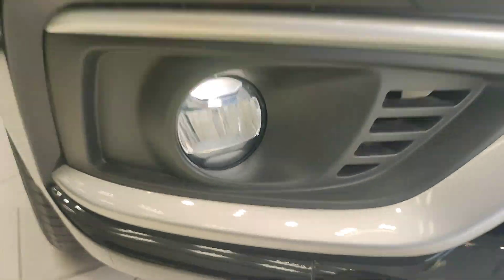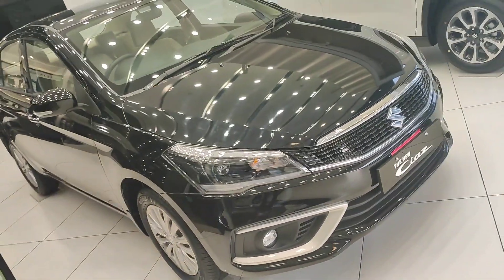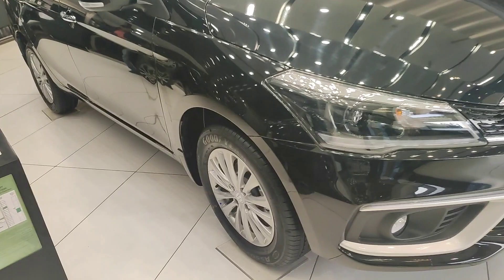This is the fog lamp, same halogen bulb, with silver essence. The front bumper is very good, and same goes for the rear bumper.